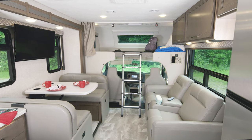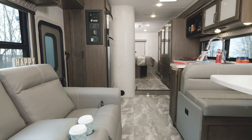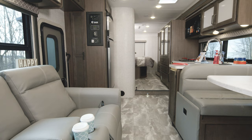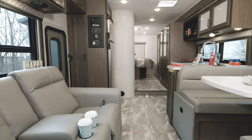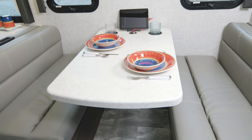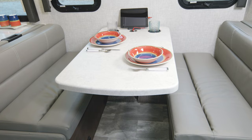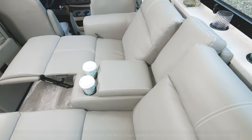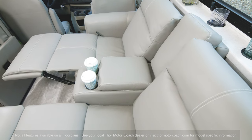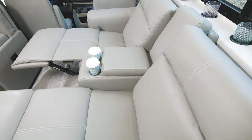This floor plan certainly deserves another look, and here we are in the WS31. This floor plan lacks nothing — it is equipped with everything you need for wonderful vacations. You have the dream dinette with seat belts for passengers and the versatility you need for meals, work, games, and sleeping. You also have that wireless charging campsite and either a sofa or the optional theater seats. You cannot go wrong with either choice.